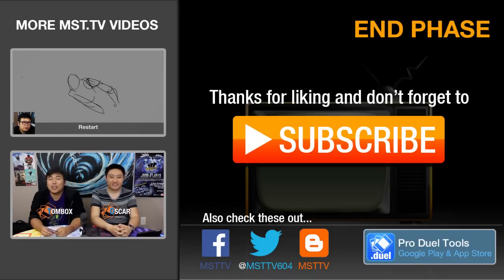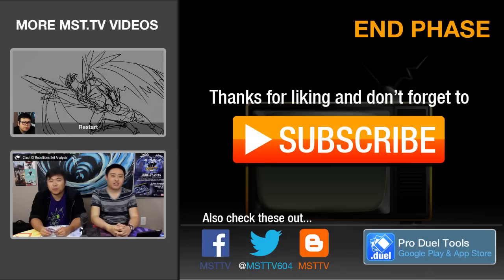Alright guys, that's it for this episode. I really do hope you guys enjoyed this episode of Market Watch. I know it's a bit of a long video. If you guys do like this video, please make sure you guys give me a thumbs up. And if you guys think I missed any card prices or want to ask me any questions, make sure you guys leave a comment down below. And of course, if you want to see more, make sure you hit the subscribe button. Until next time, please make sure you hold onto your MST.TV.